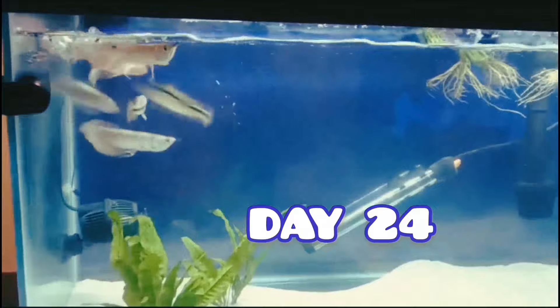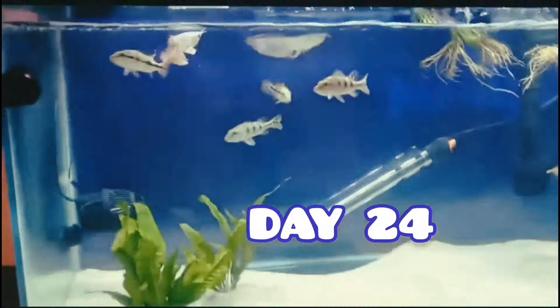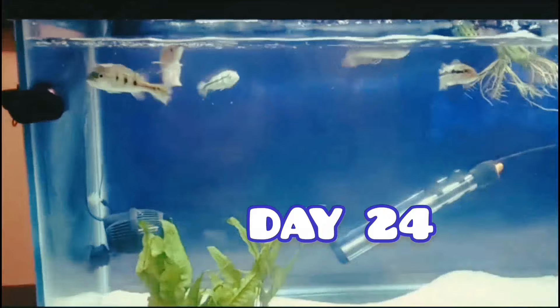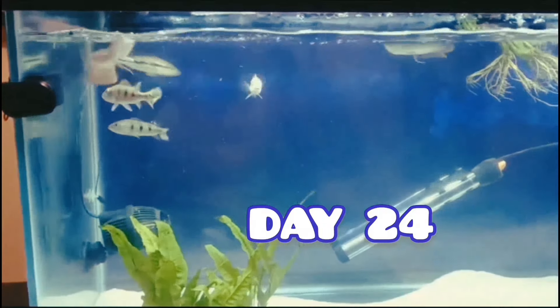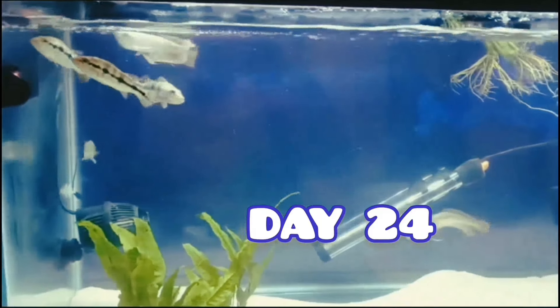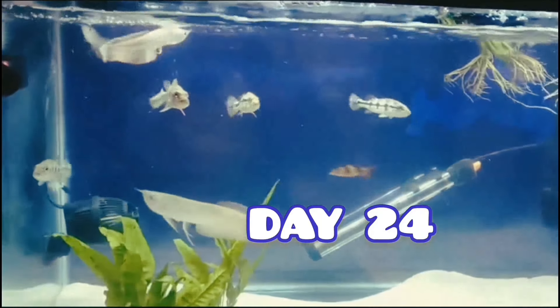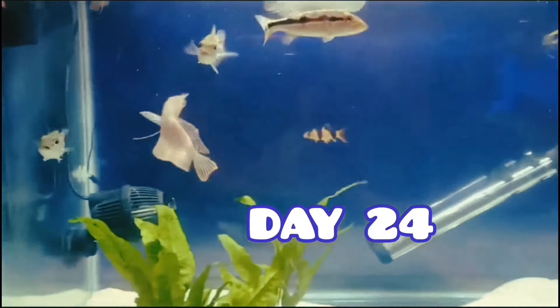They are fast and full of energy and not to mention highly aggressive. They show no mercy on these pellets or anything that touches the water that resembles food. They are predators by nature — don't let those cute faces fool you.